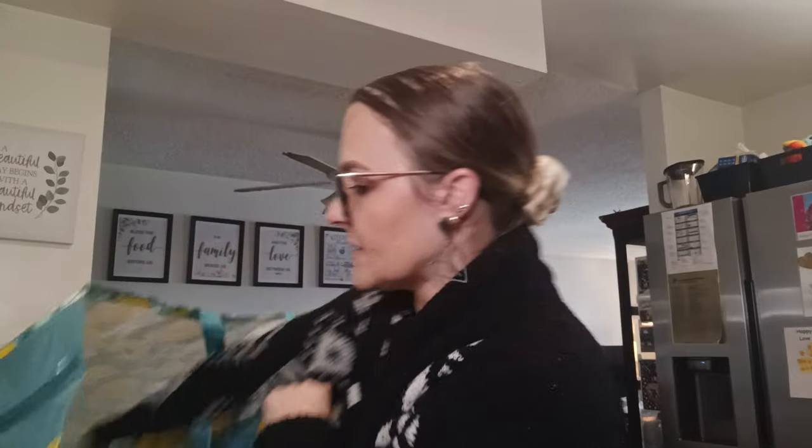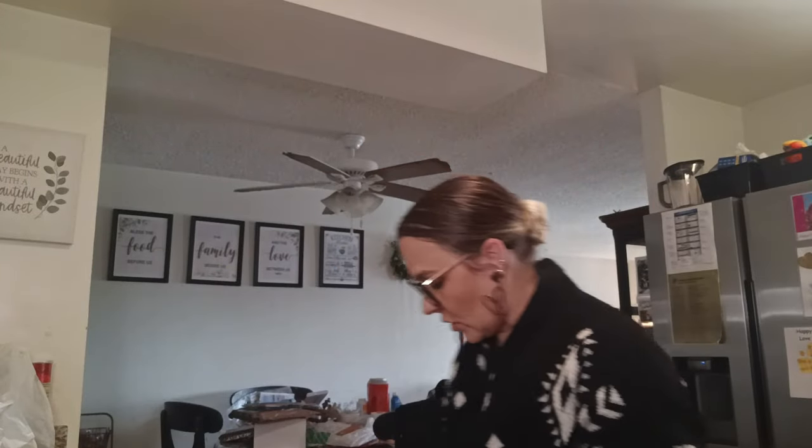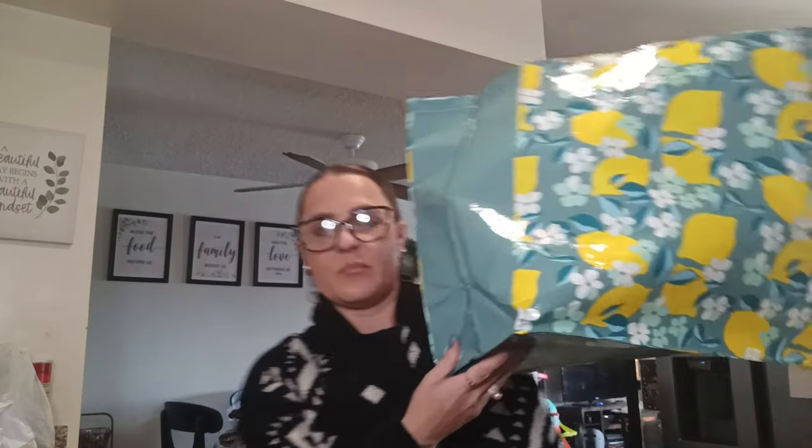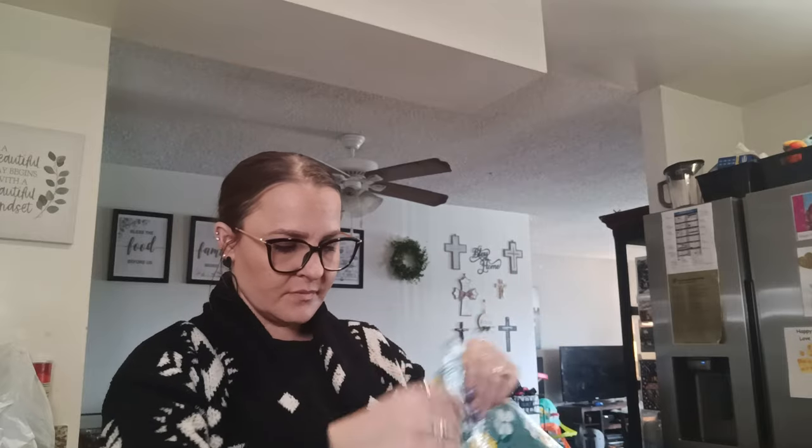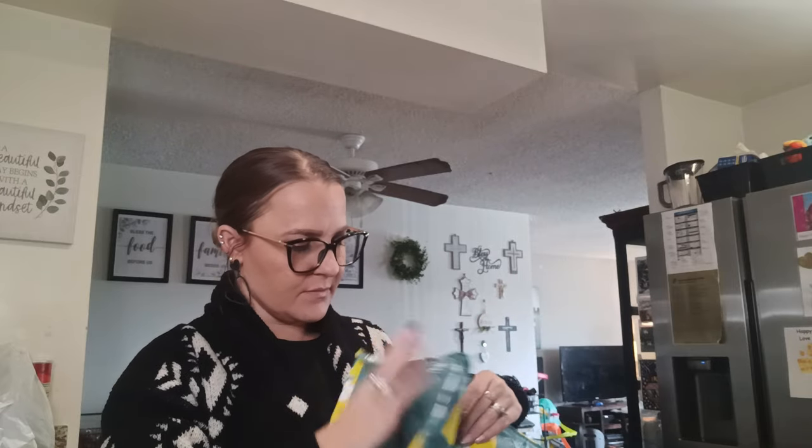That is it for my Dollar Tree haul! This is the big bag — they had other ones but I liked this lemon one. Let me fold it up.